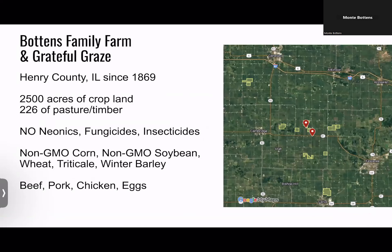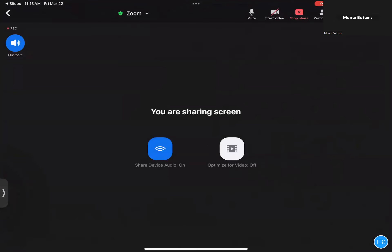A little overview of our farm: I'm fifth generation — we've been farming the same land since 1869. My great-great-grandfather bought it from two sisters out of New York. Today we're up to 2,500 acres of cropland and 226 acres of pasture. We use no neonics, no fungicides, no insecticides.